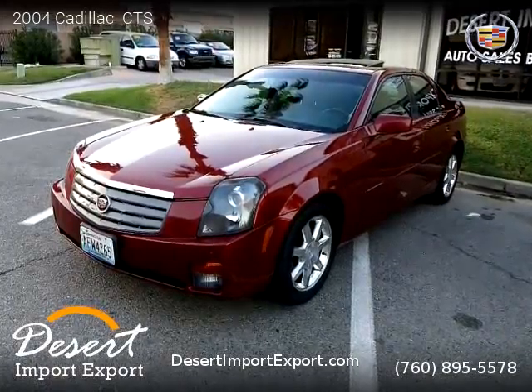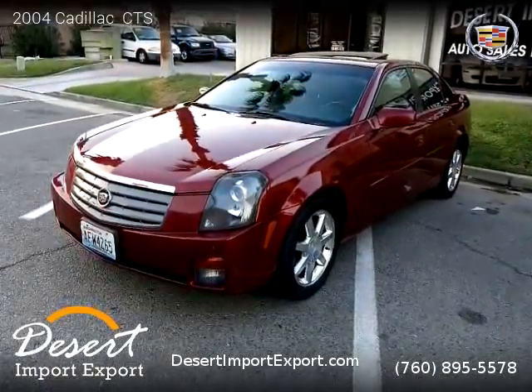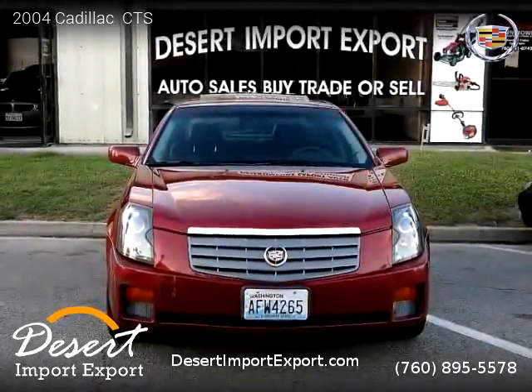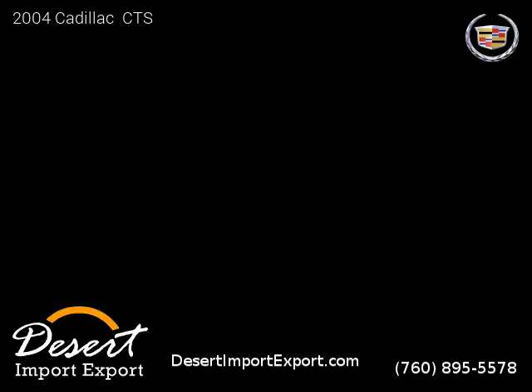This vehicle is a 2004 Cadillac CTS with 54,565 miles. Brought to you by Desert Import Export.